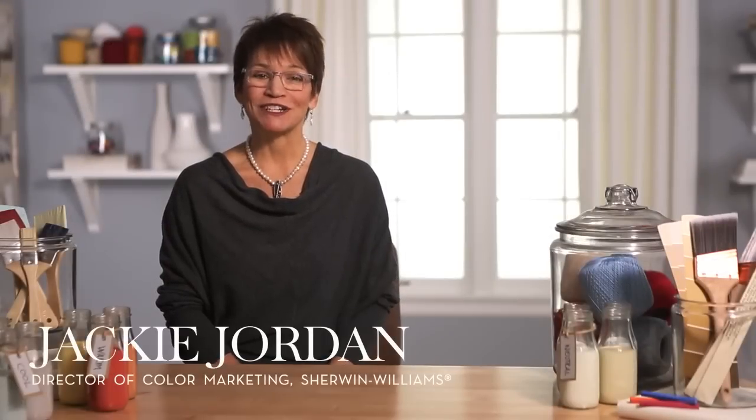If you've put off painting because you couldn't decide on a color, the wait is over. With a few simple tips, you can create a fresh space that suits your style perfectly. To get started, think about how you plan to use the room and the mood you want to create.